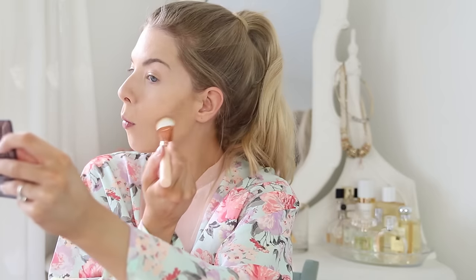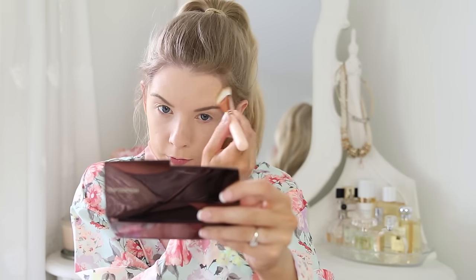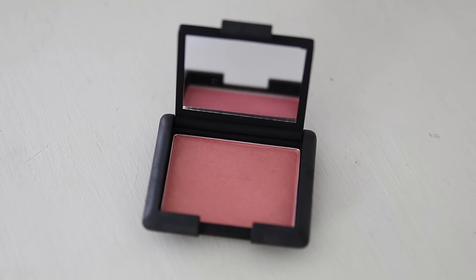Next I did a bit of contouring with Benefit's Hoola Bronzer, which I absolutely love. And then for blush I used NARS Orgasm, which is a really pretty pinky gold colour.